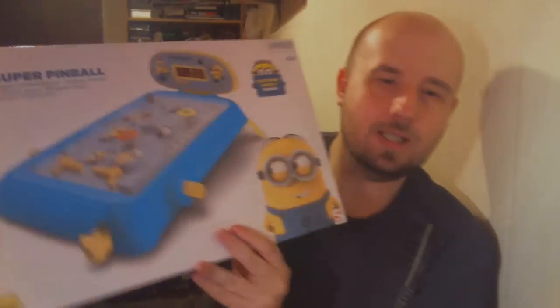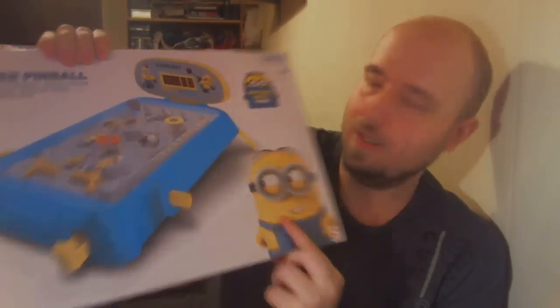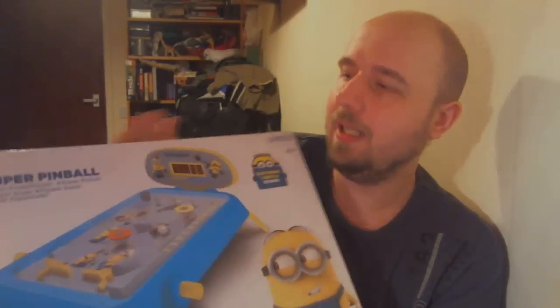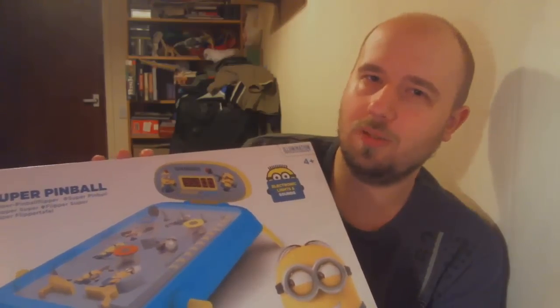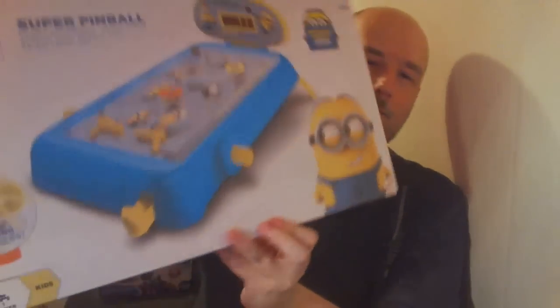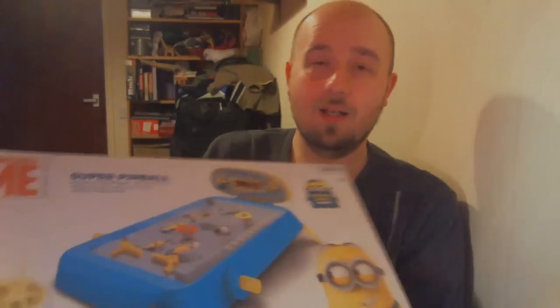Second to last is this Despicable Me Super Pinball with the Minions. I picked this up for £2.50 and I'm going to sell it for about £12.99 — so not too much profit, but the box was in really good condition and everyone loves the Minions. It will go for £12.99 quite happily; maybe not a really quick seller, but it will go.